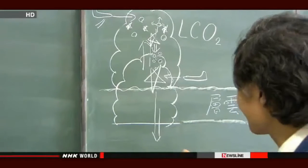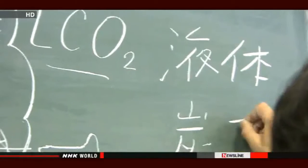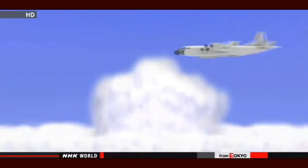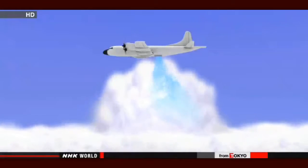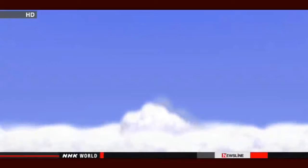Many researchers worldwide have attempted to create rain artificially using silver iodide or dry ice, but scientists from Japan use a different substance: liquid carbon dioxide. It is used to make carbonated drinks and is fairly easy to obtain, and its impact on the environment is very small. For this experiment, liquid carbon dioxide was blasted into a cloud that might produce snow. Inside the cloud, ice crystals form because the liquid carbon dioxide cools the water vapor instantly. The goal is to create ice crystals and discharge them as rain or snow before the clouds grow large.